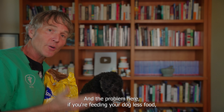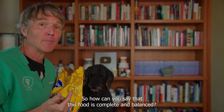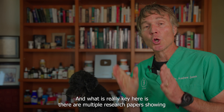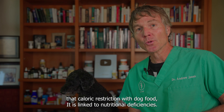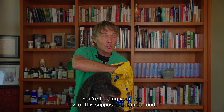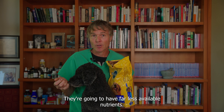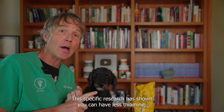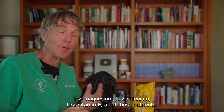For example, a fairly active 25-pound dog should be getting about two and a half cups a day. But if she was inactive and I wanted to ensure she wasn't gaining weight, I might only feed her one and a half cups — about a third less. And the problem here is: if you're feeding your dog less food, they're getting far fewer nutrients. So how can you say the food is complete and balanced? Multiple research papers show that caloric restriction with dog food is linked to nutritional deficiencies.